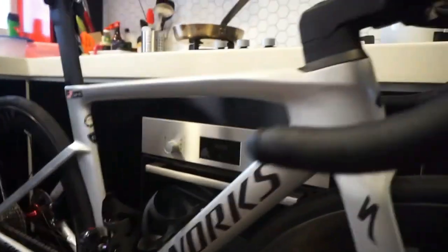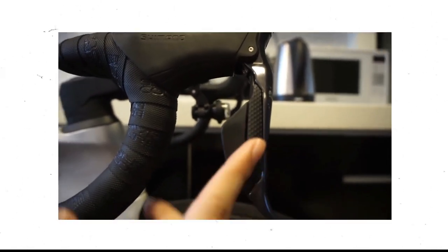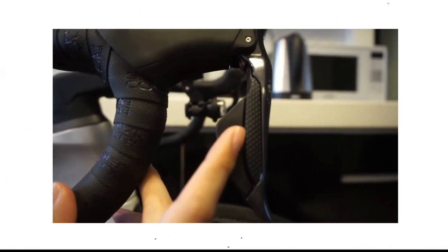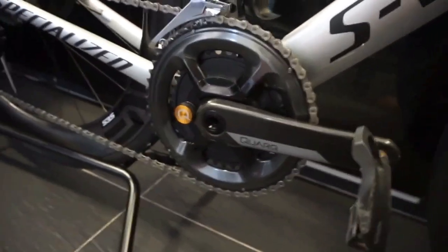One of the best saddles available today, the Power saddle design rests on the Venge-specific carbon seat post. More specifically, it's the Flyweight Carbon S-Works variant, which offers all the comfort of the Power design while shedding unnecessary weight. This bike may be the epitome of value for money at its price point of £9,750.